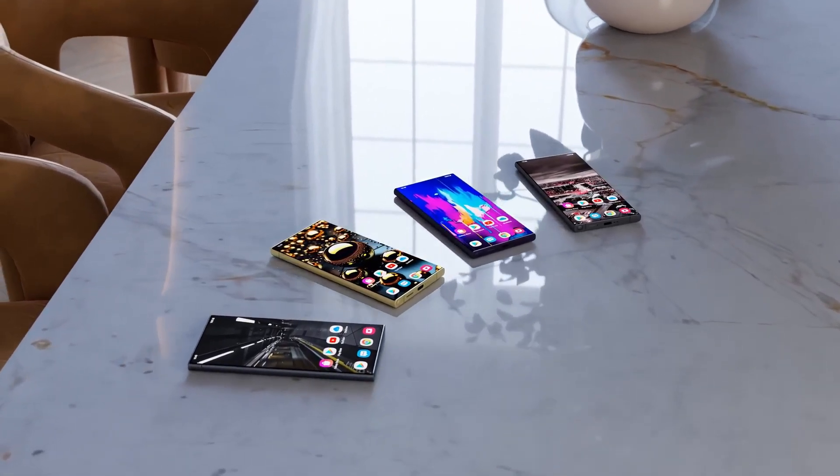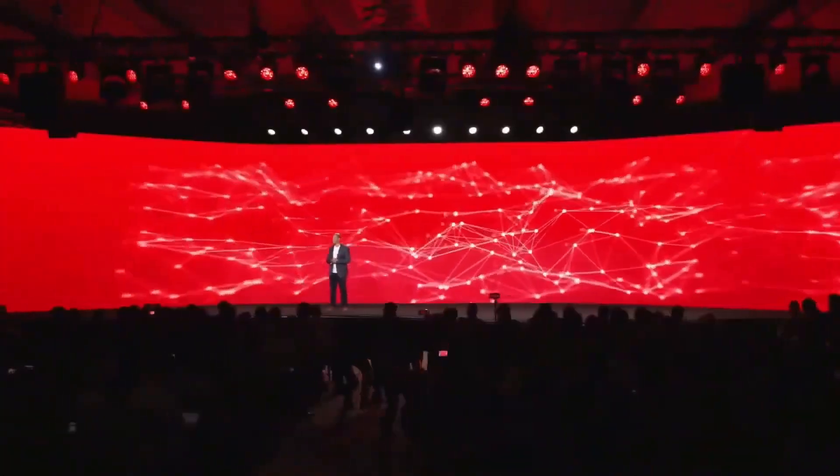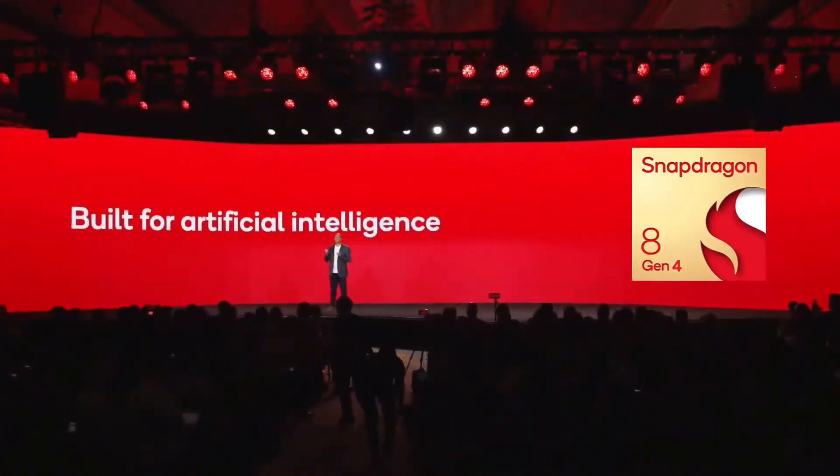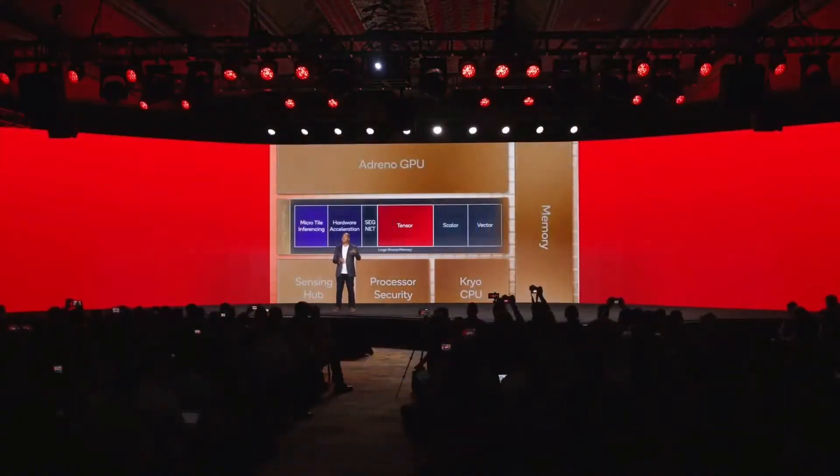The Samsung Galaxy S25 Ultra is poised for a significant upgrade with the upcoming Snapdragon 8 Gen 4 chipset, set to be released by Qualcomm in October. While it's not officially confirmed for the S25 Ultra, the timing makes it a likely candidate.